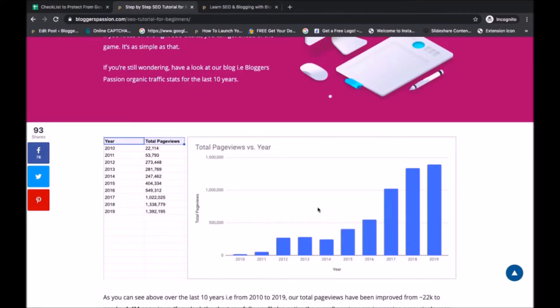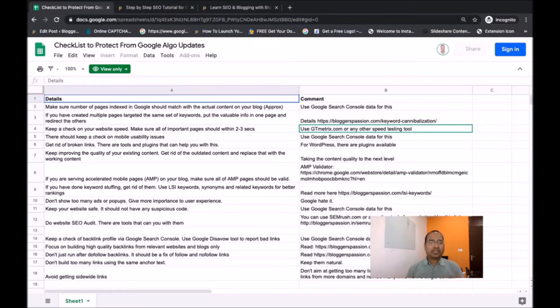In today's video, I am going to share a checklist which will help you get better results on Google search if you follow the steps mentioned in it. Before we move to the checklist, let me show you how we have been doing with Google search. BlogExpression blog started in 2010, and as you can see in this graph, we have made consistent growth year on year — it's more than 10 years now. You must watch this video if you want to recover from recent Google Algorithm updates or protect your site from upcoming updates. Now let me take you to the checklist.